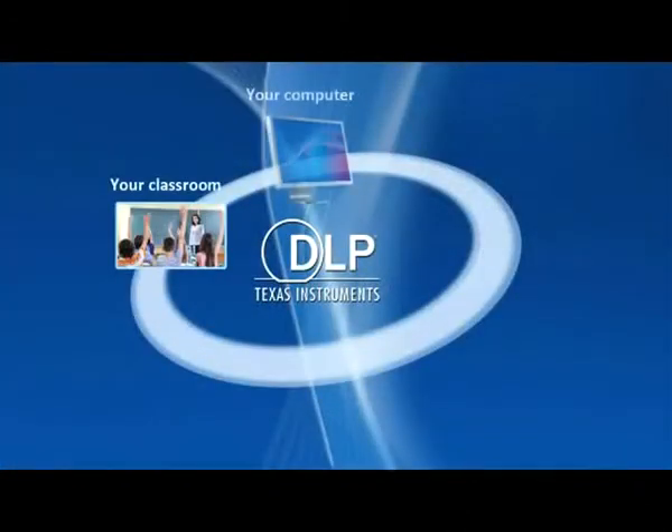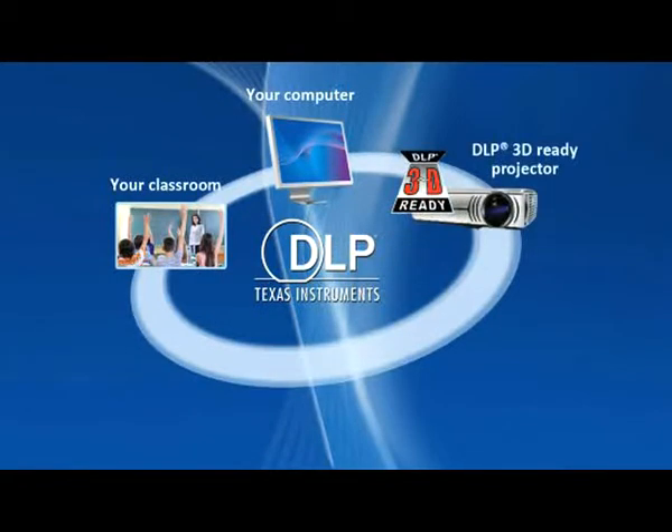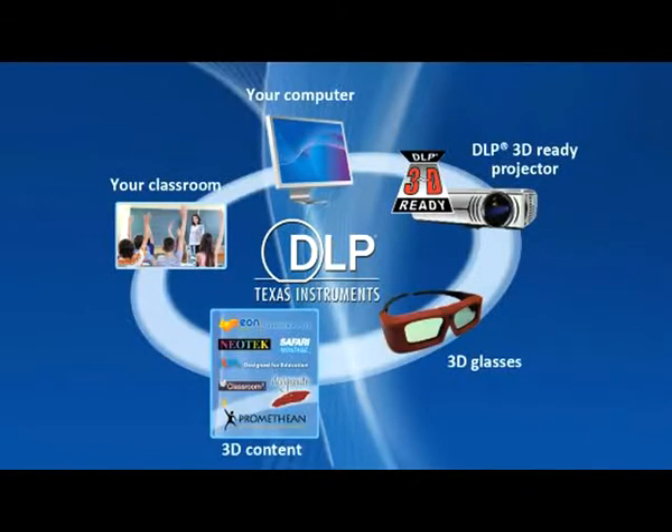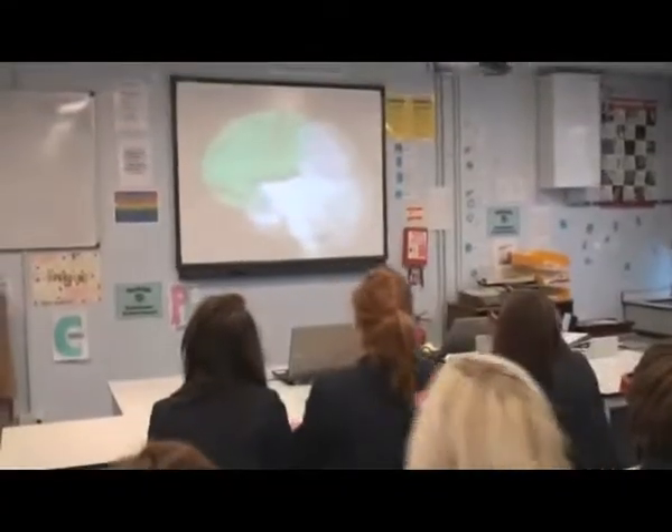Getting started is easy and affordable with a 3D ready DLP projector which also functions seamlessly as a regular 2D projector. Combined with simple 3D glasses and 3D content, your 3D DLP projector will be a powerful tool for engaging students like never before.